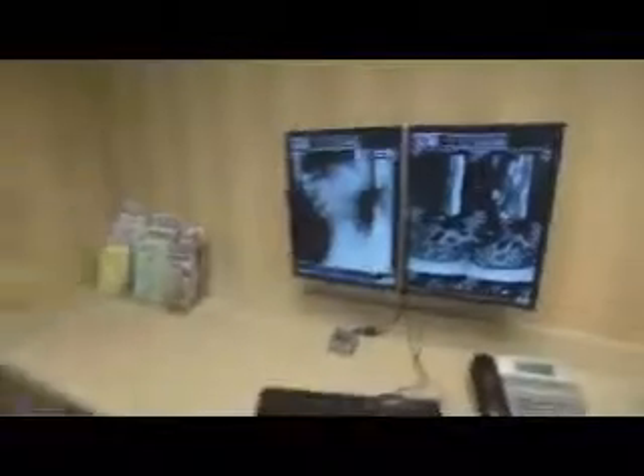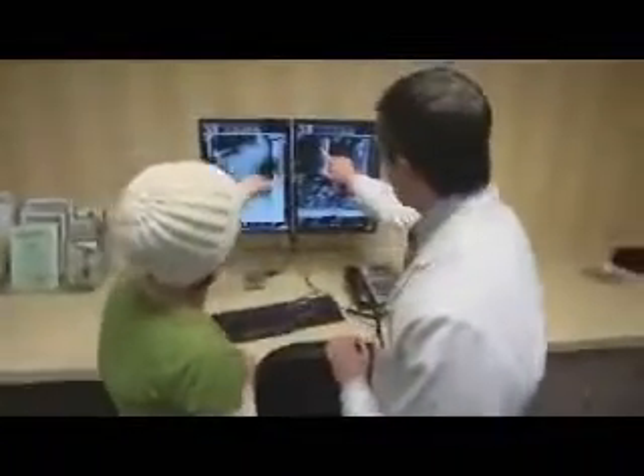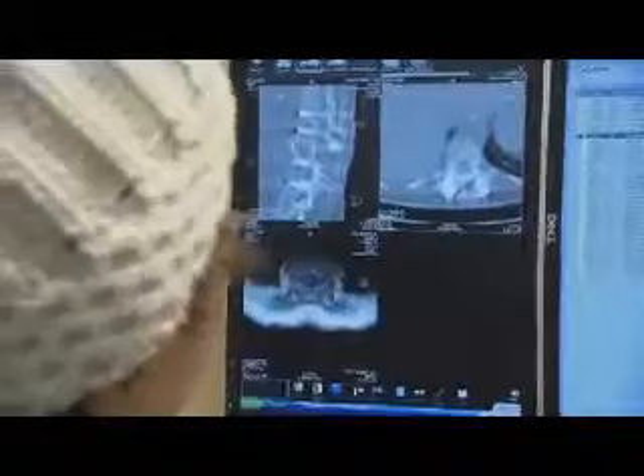What started out as breast cancer quickly spread to other areas, resulting in a spinal tumor. This is the original tumor here, and you can see how the tumor is pushing back on the spinal cord. That's actually the bone that got shoved out when it fractured.